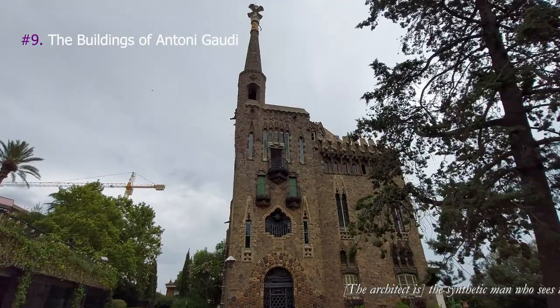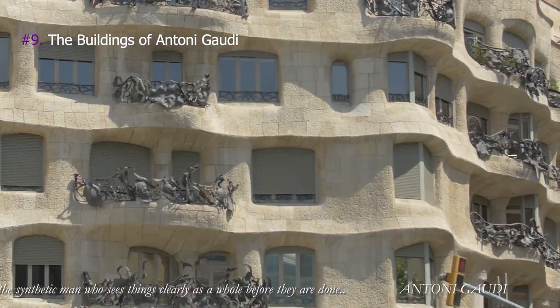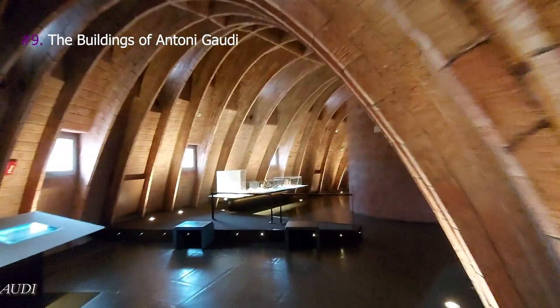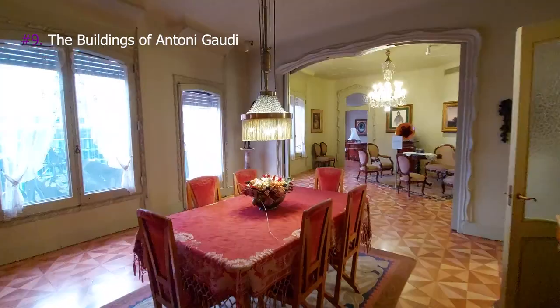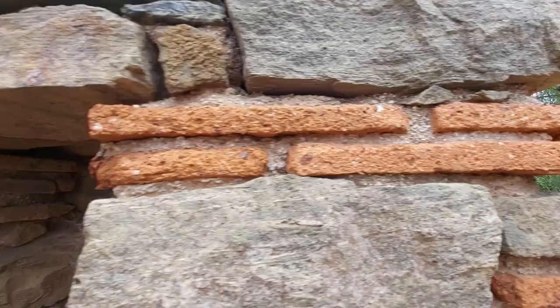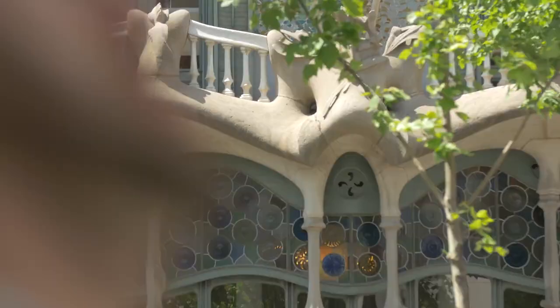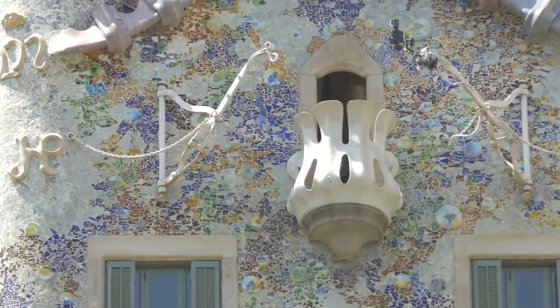Antoni Gaudí brought both constructional and functional innovations, including biomimicry, the use of hyperbolic paraboloid vaults, the use of inverted scale models of proposed structures, and integration of iron and reinforcement of concrete into construction.